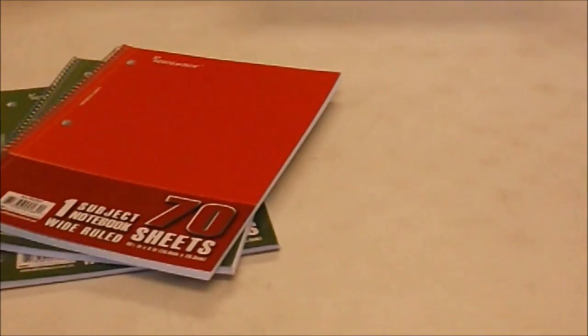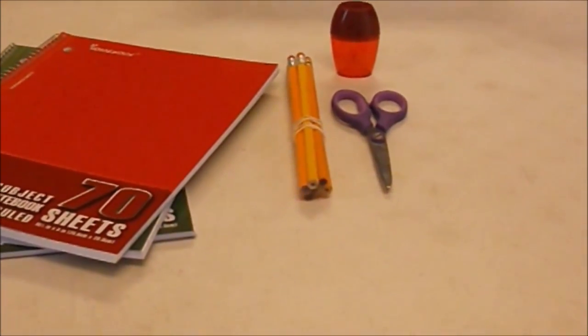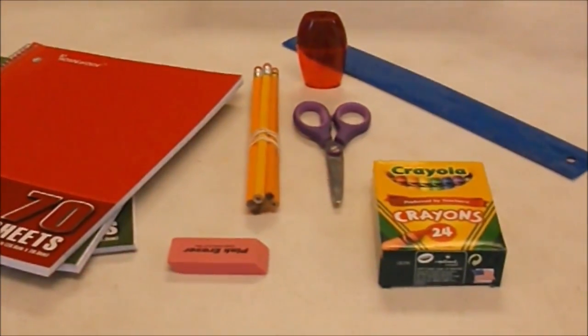School kits have notebooks, pencils, a pencil sharpener, scissors, an eraser, crayons, a ruler, and a canvas bag.